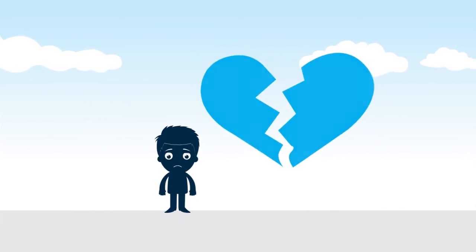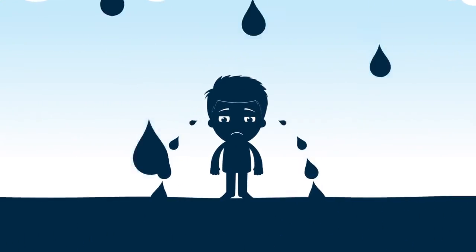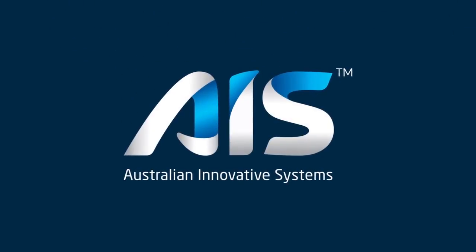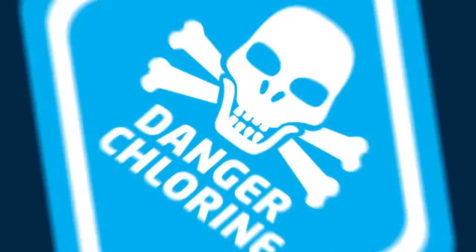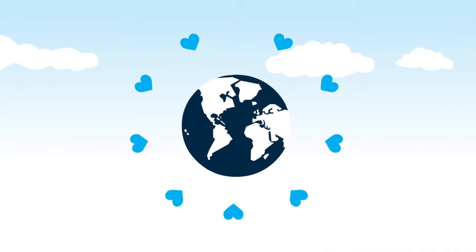They say that breaking up is hard to do. But thanks to Australian Innovative Systems, it's easy to bid farewell to the endless cycle of traditional chemical dosing and start a healthy new relationship with water disinfection.